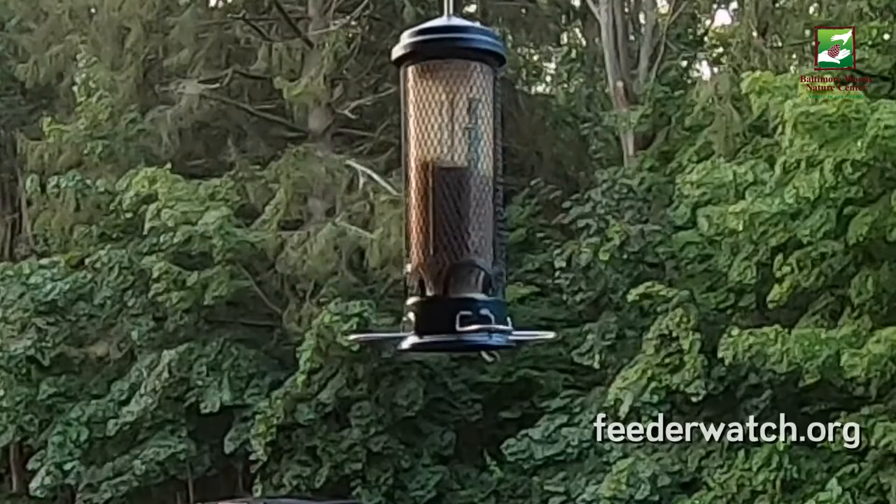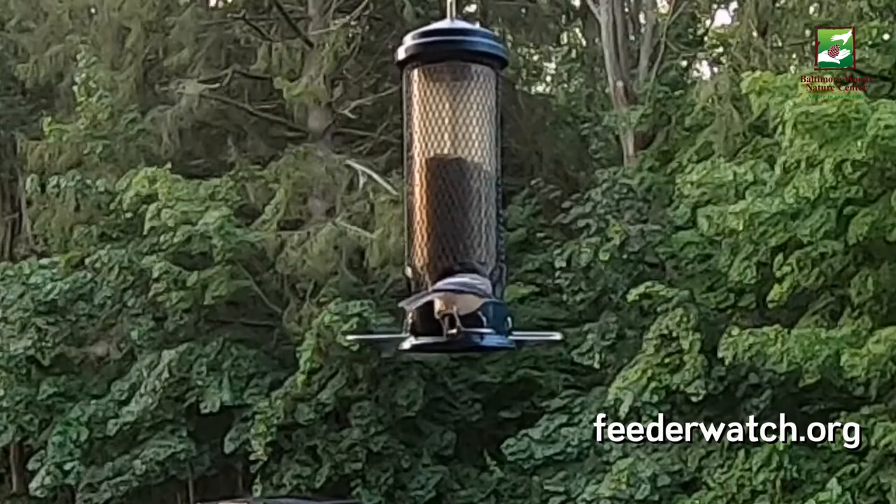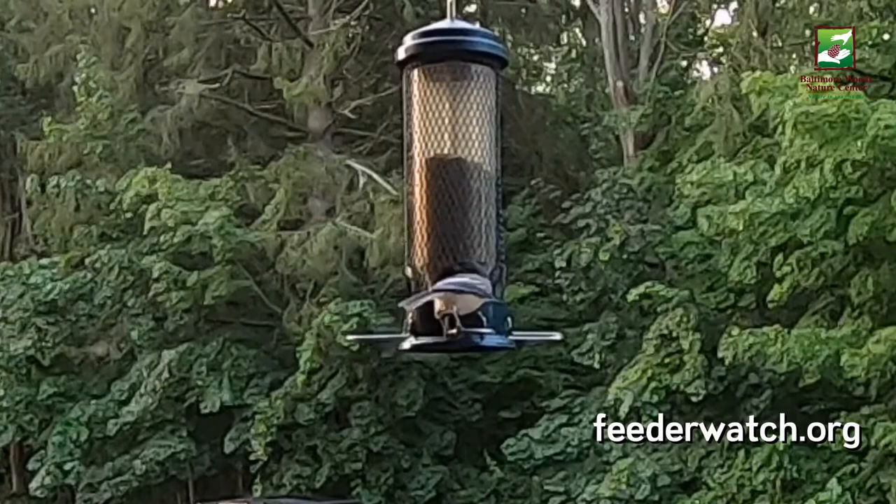Another project you can do at your home is Project FeederWatch. Set up a bird feeder and sit back to see who visits. FeederWatch also has great information on what kind of feeder and food to use, along with facts about the birds you see.